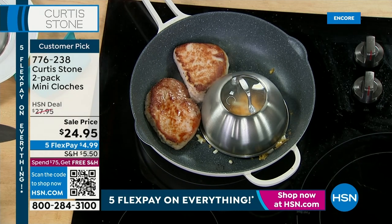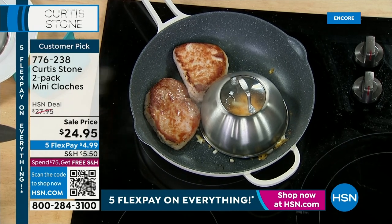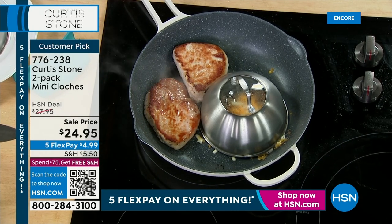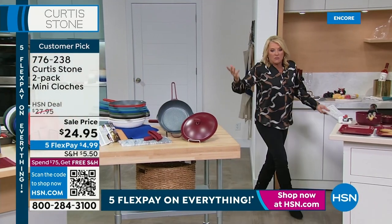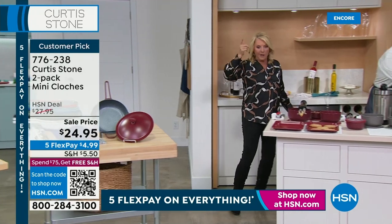So that's all the accessory pieces that Chef would recommend. We have a lot fewer of those than we do of the Today's Special. So if you want it, you probably want to get it tonight.